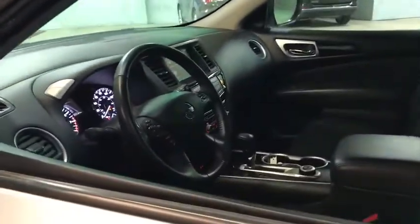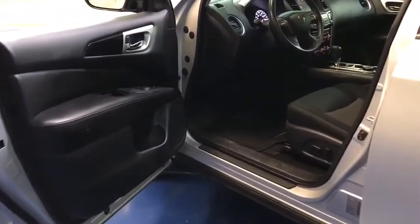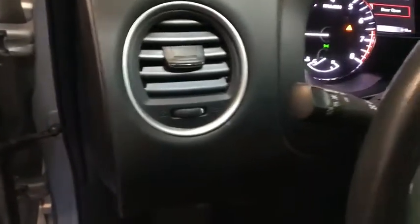Traction control, dual airbags, leather-wrapped steering wheel, power steering, four-wheel disc brakes, fog lights, CD player, compass, security system, power windows.